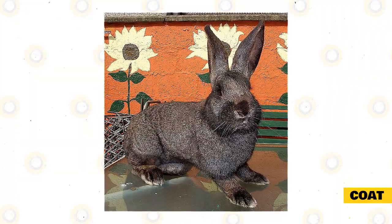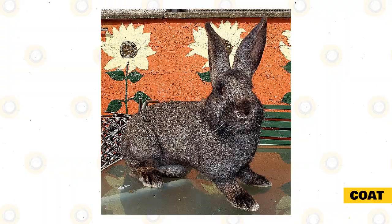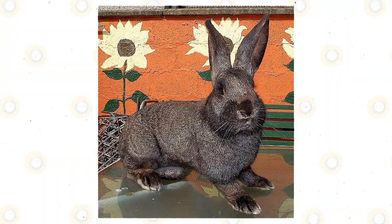This breed can feature a variety of colors that include light gray, steel gray, fawn, sandy, black, and white.